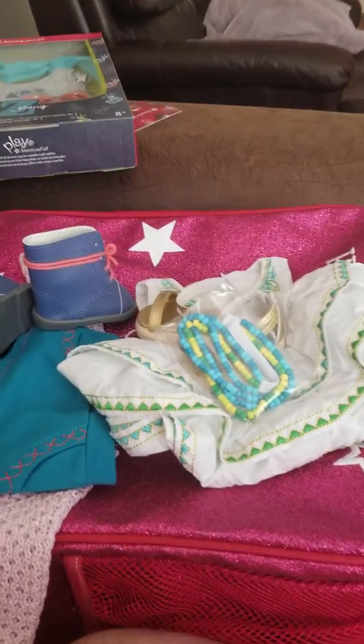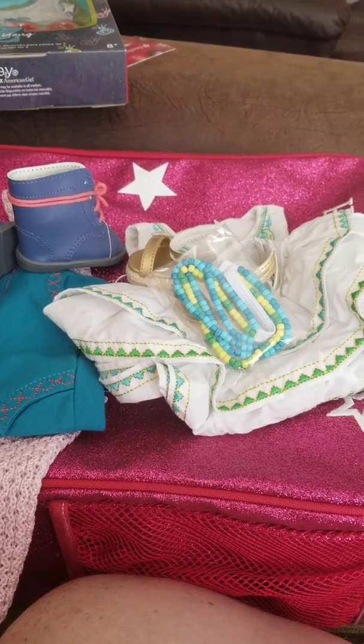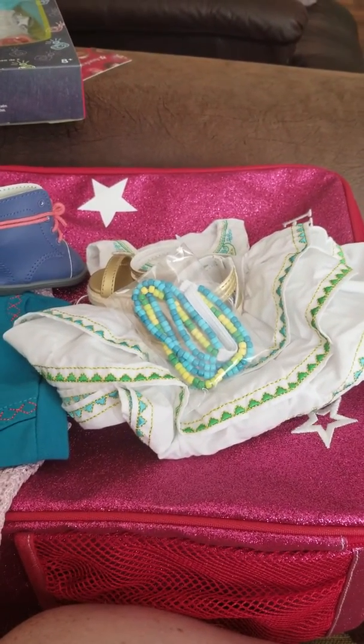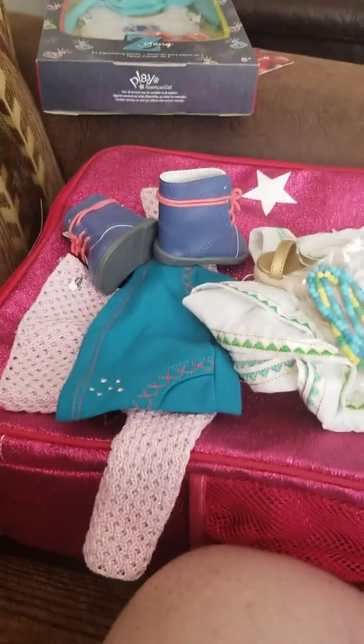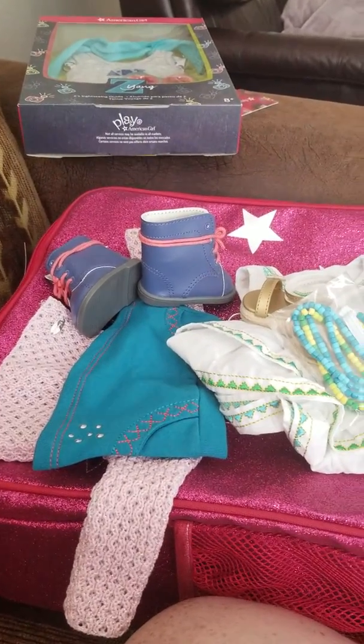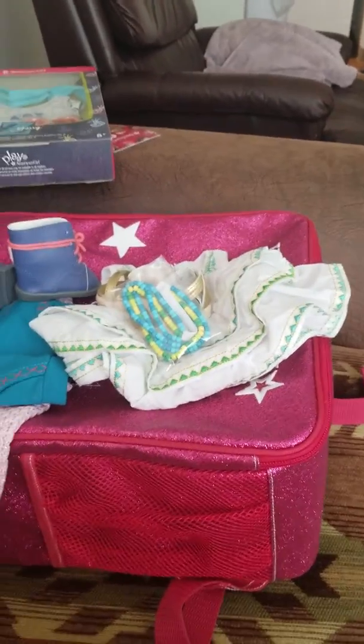Hey guys, what's up? This is Smurf and I got a few items from American Girl today, and I just opened them up and I want to show you guys what I got. So if you hear my dog bark, she's probably barking at someone, so don't worry about that.